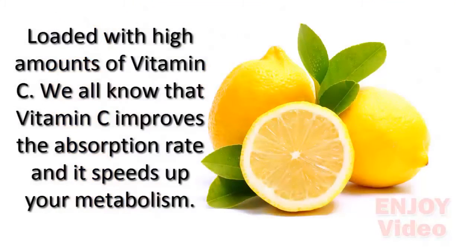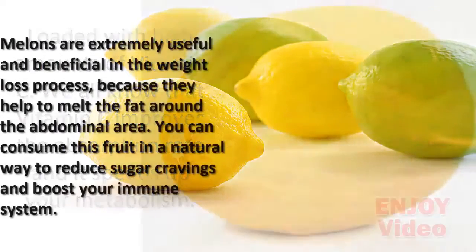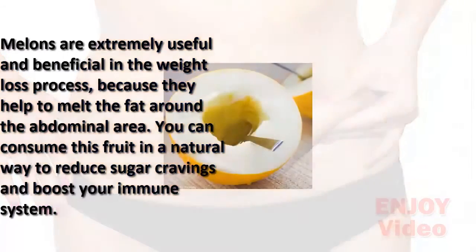To make this amazing drink you'll need lemon, which is loaded with high amounts of vitamin C. We all know that vitamin C improves the absorption rate and it speeds up your metabolism. Melons are extremely useful and beneficial in the weight loss process because they help to melt the fat around the abdominal area.